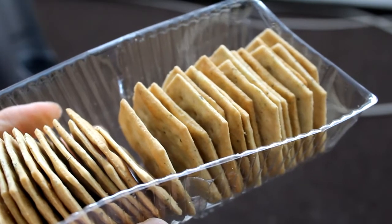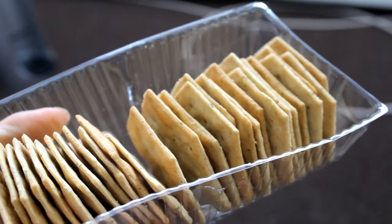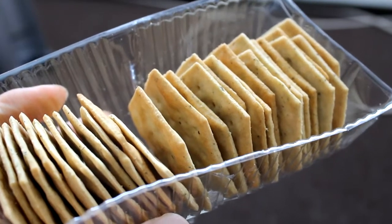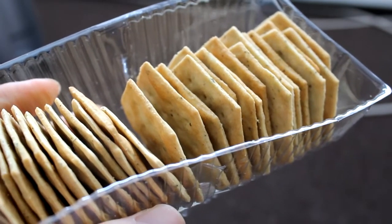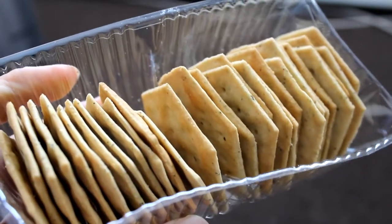Taste wise, they are more like a rice cracker texture. It's crispy. And you do taste the pesto and the tomato.